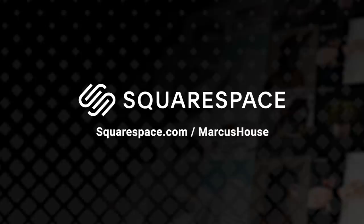This video is sponsored by Squarespace, the all-in-one platform to build your beautiful online presence and run your business.